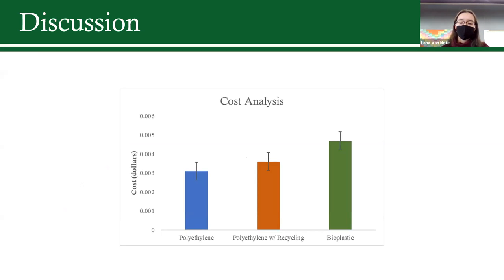Finally, I conducted a cost analysis comparing my plastic to polyethylene. Overall, I found a difference of about two-tenths of a penny between polyethylene and bioplastic, considering only the main constituents — petroleum cost for polyethylene, and agar-agar, tannins, and chitin for bioplastic. This gap is further closed when you consider the cost of landfill maintenance and recycling associated with polyethylene.